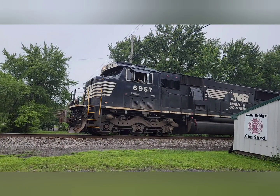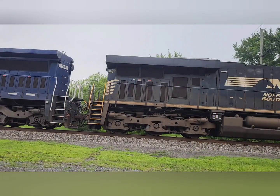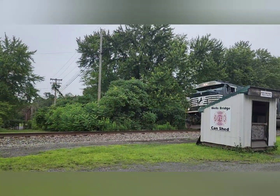I was changing out of my work clothes one afternoon when I heard a horn outside, to see this MEC C40 passing my house. Not wasting a second, I hopped in my car and beat the train to Wells Bridge.